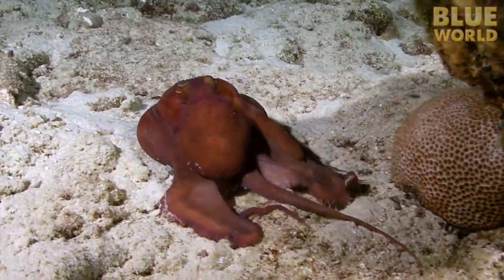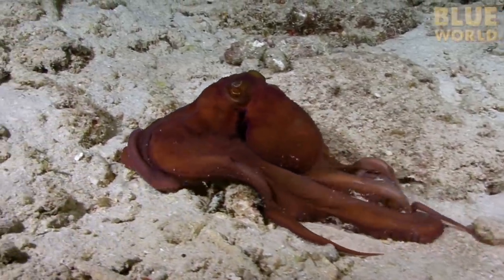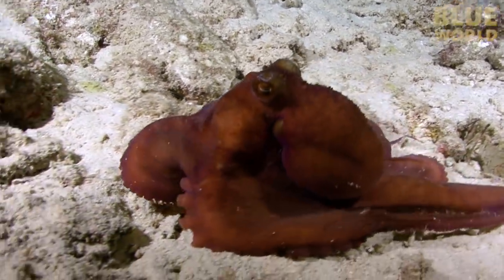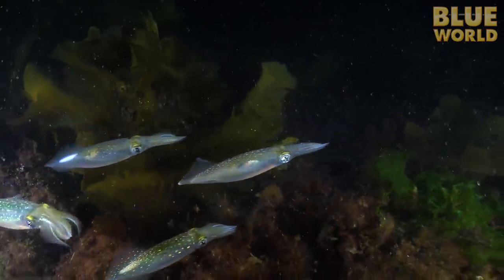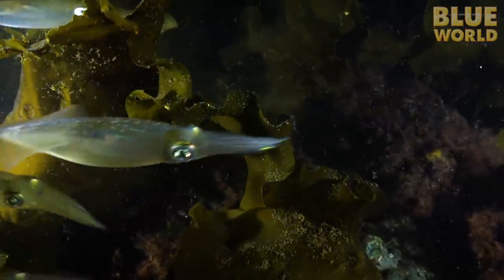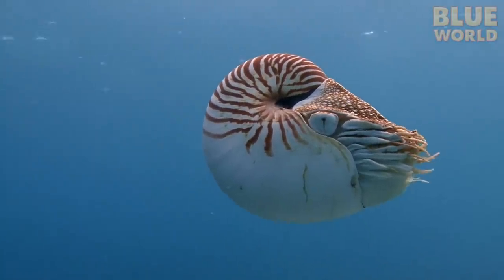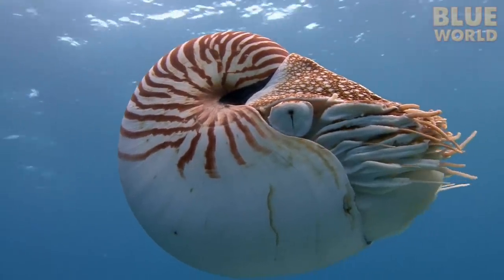Perhaps the most obvious difference between most cephalopods and other mollusks is the apparent lack of a shell. Octopuses do not have shells at all. Squid have a small internal shell. Nautiluses are the only cephalopods with an external shell, and they are found in the South Pacific and Indian Oceans, typically in deep water.